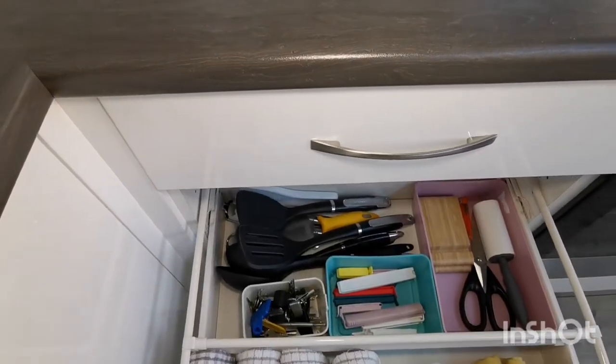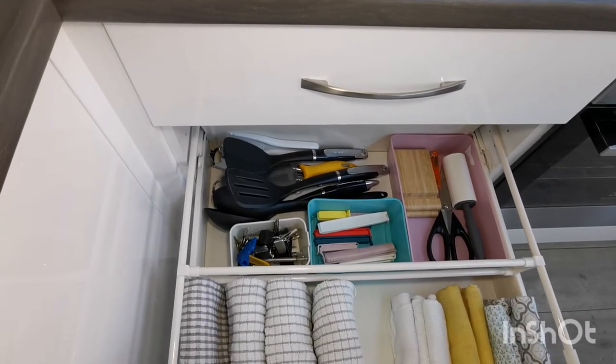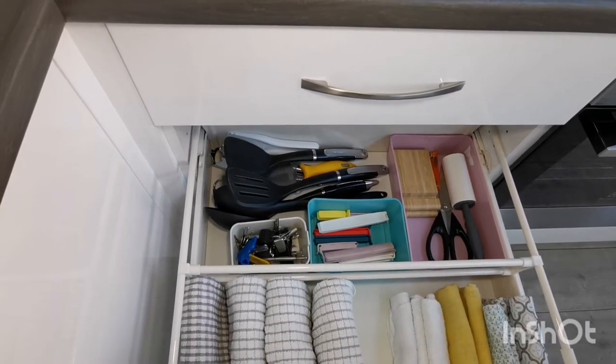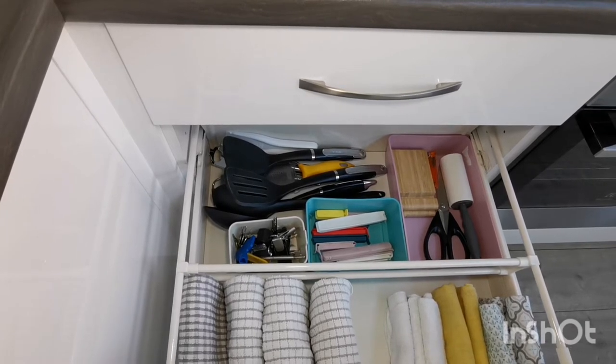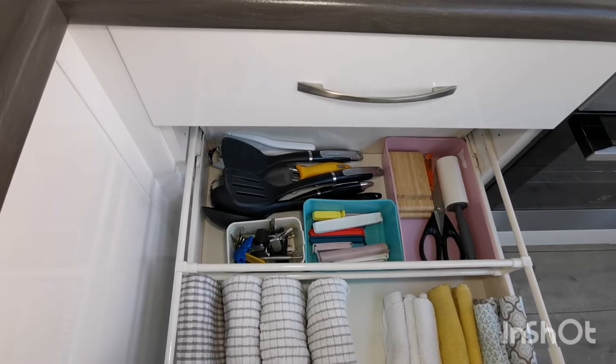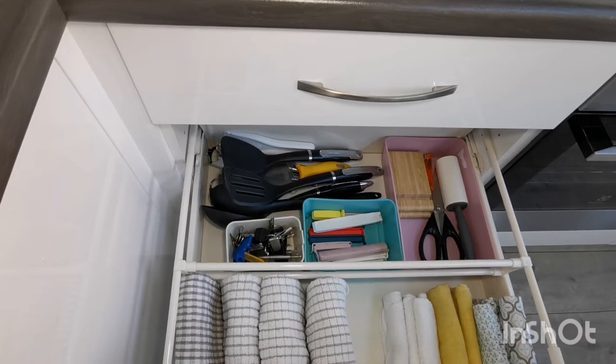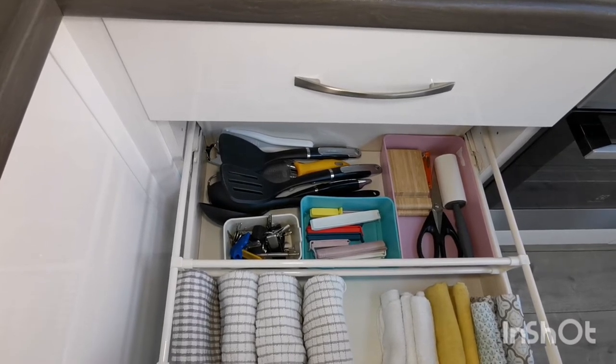Underneath I have all of my other utensils. I did used to have two or even three of some items — such as spatulas and graters — so when I was decluttering I got rid of all my multiples and naturally I haven't missed them. I've got clips for open packaging which help prevent items from going stale or falling out inside cupboards and making a mess.